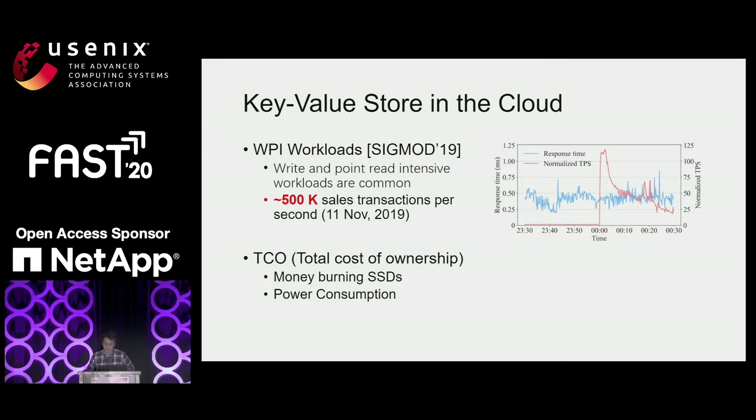Today, WPI workloads are very common in industry. WPI means write and point read intensive workload. For example, at Alibaba, our OLTP database clusters process up to around 500,000 sales transactions per second, as shown in this picture. This picture is from the single-day shopping festival of last year. We can see that most of the queries are WPI workload.